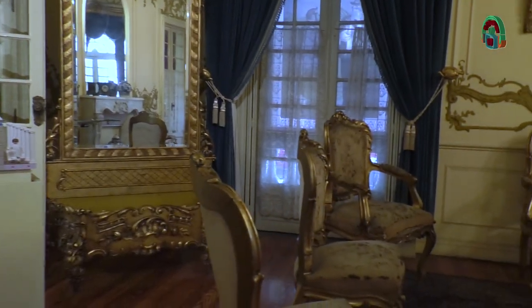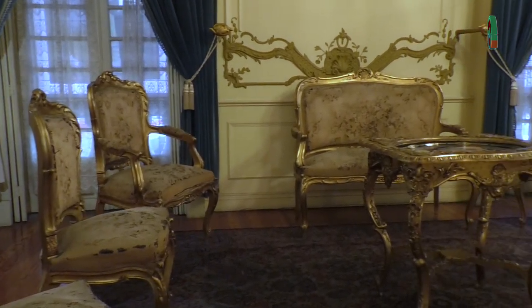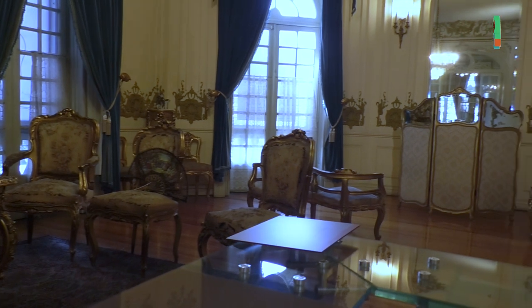¿En cuál sala? En este espacio. Carranza fue incluso de los presidentes más fotografiados de esa época. Existen fotografías en la Fototeca Nacional del INAH donde se ven todos los cortejos fúnebres, la calle llena de carrozas y sombrillas, y toda la gente aquí afuera. Fue un funeral de estado, y de aquí sale al Panteón de Dolores. Además, se le ha velado dos veces.